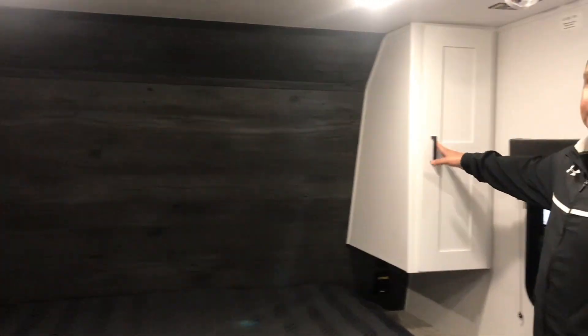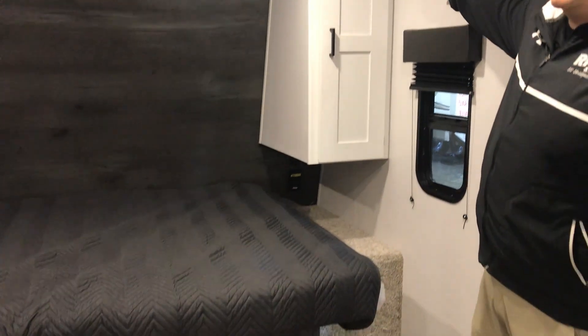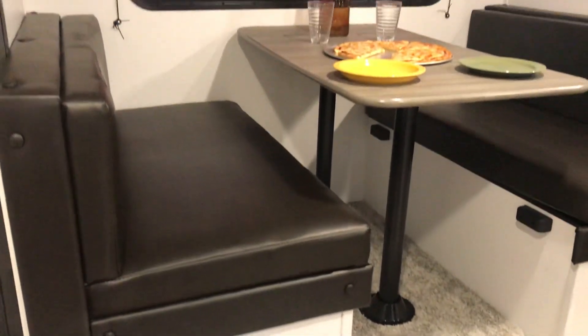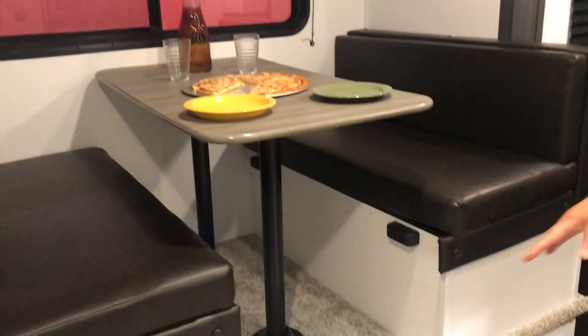You'll have a clean bed up in the front, nice storage next to it, and there is TV prep up here. Booth dinette on a slide out, which has tons of storage underneath of it, which is cool. You'll have storage under here, and there's drawers on the bottom there.